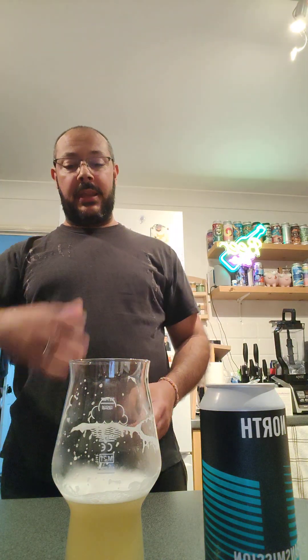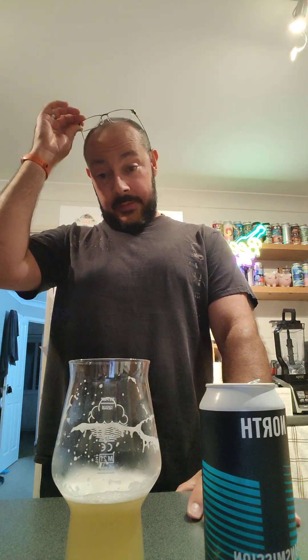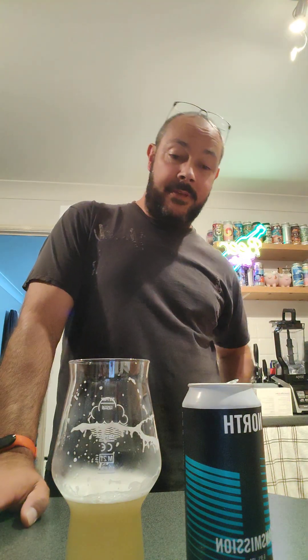If someone just poured that in a glass and said 'here you go' without showing me the can, I would say it came from a craft beer shop rather than a supermarket. I wouldn't say it was one of the high-end craft beer breweries, but it's definitely in amongst some of those good ones. That's very impressive. I would definitely, definitely get that again — probably will, just to see if it was a fluke or if it really is that nice.